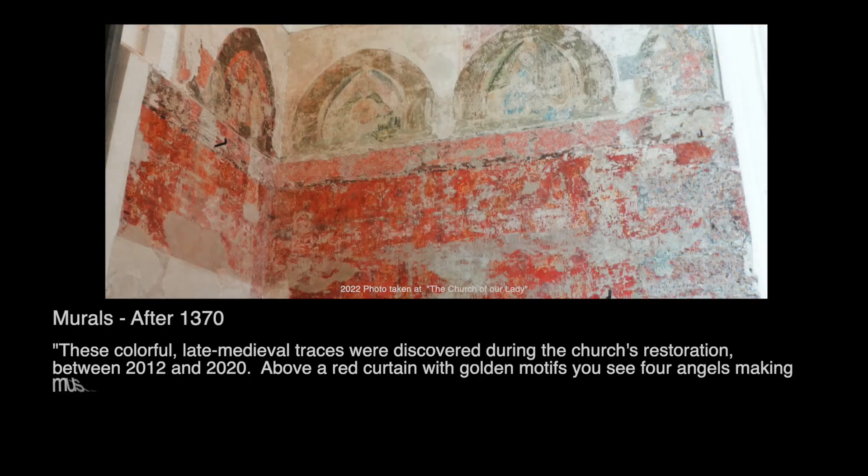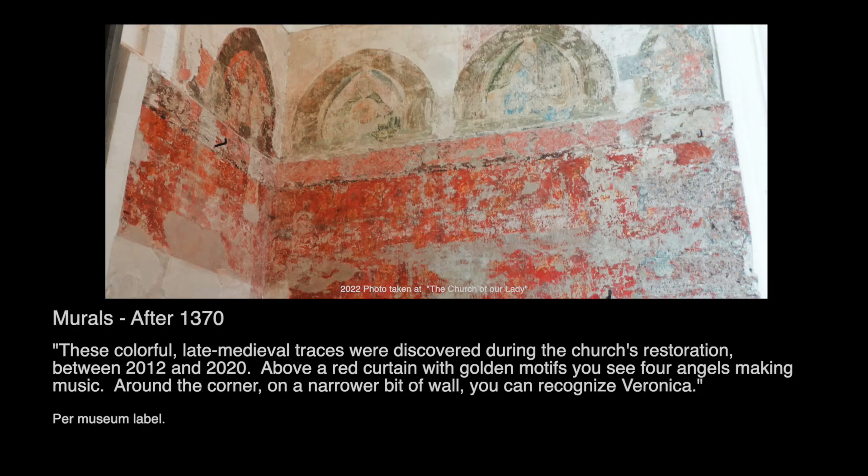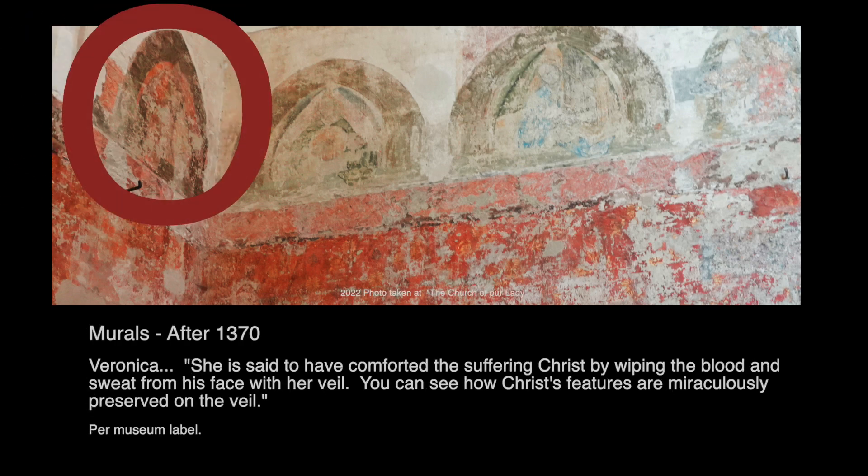These colorful late medieval traces were discovered during the church's restoration between 2012 and 2020. Above a red curtain with golden motifs, you'll see four angels making music. Around the corner, on a narrow bit of wall, you can recognize Veronica. She is said to have comforted the suffering Christ by wiping the blood and sweat from his face with her veil. You can see how Christ's features are miraculously preserved on the veil.